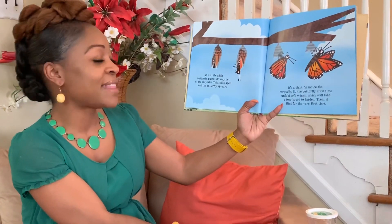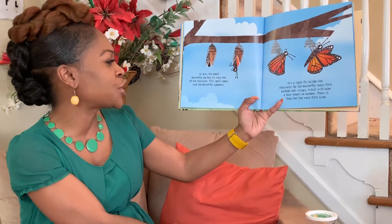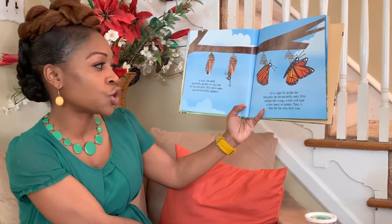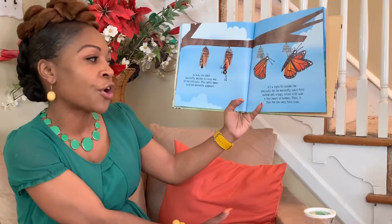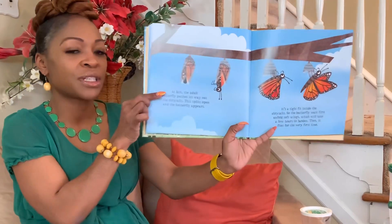At last, the adult butterfly pushes its way out of the chrysalis. This splits open and the butterfly appears. It's a tight fit inside the chrysalis, so the butterfly must first unfold its soft wings, which will take a few hours to harden. Then it flies for the very first time.